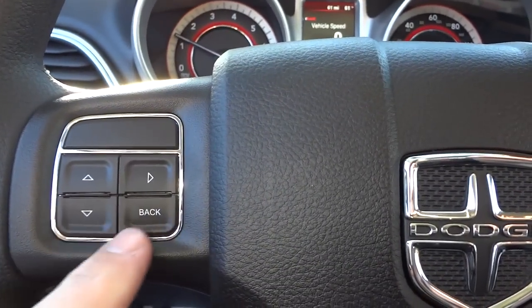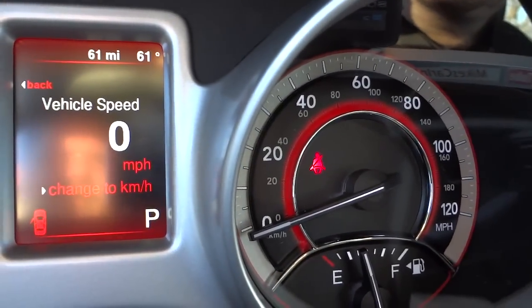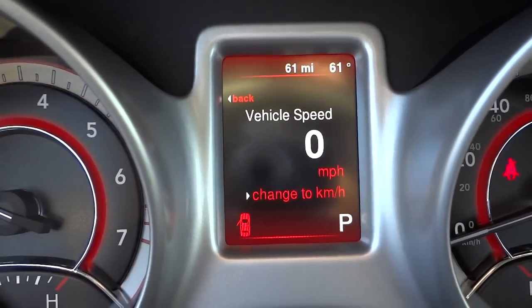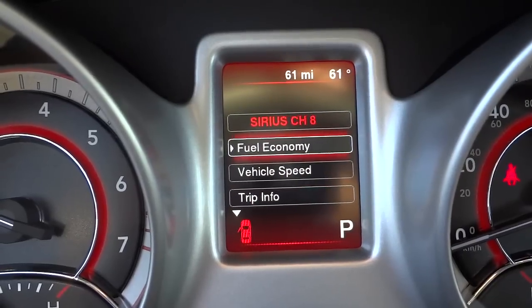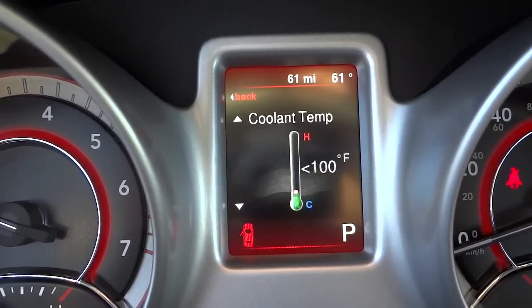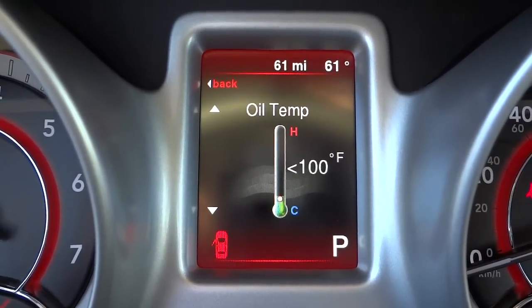Right here are arrows that correspond with the menu system in the instrument cluster. You've got your tachometer on one side, speedometer, fuel gauge, and temperature gauge. Right now it's showing vehicle speed. I can push the back button on the steering wheel to bring up more menu options. I can scroll down to vehicle info and push the right arrow to find temperatures, pressures, and engine hours — some basic info.